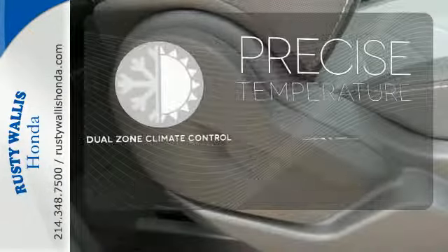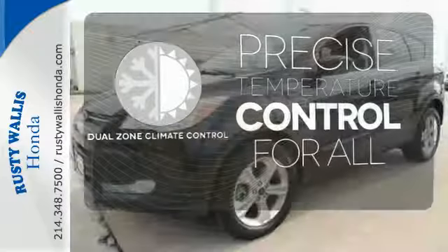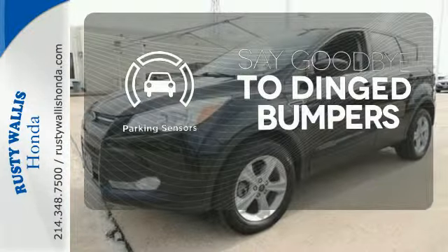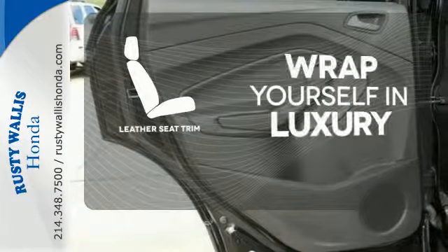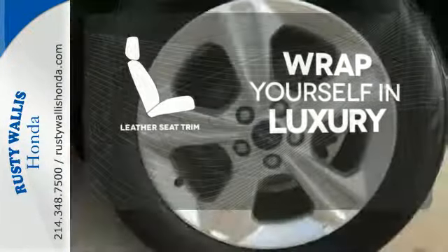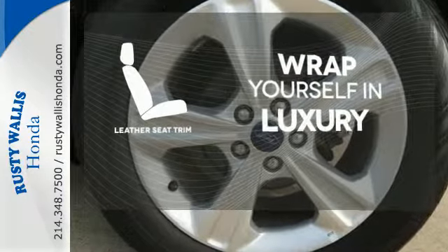No one will complain about the temperature with dual-zone climate control. Parking sensors help keep you safe by alerting you to your surroundings. The high quality leather trim enhances the style, comfort and durability of this vehicle's seats, ensuring an enjoyable drive.